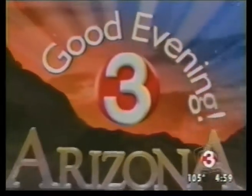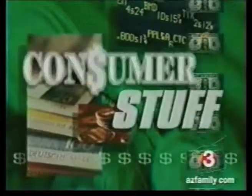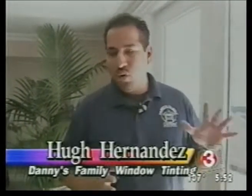Good evening, Arizona. This is no ordinary window tinting film — it's Huper Optik. Its creators claim this thin little layer of tinting will cut a big chunk out of your electric bill each month. It's a film that's specially designed to only block the types of light that create heat.